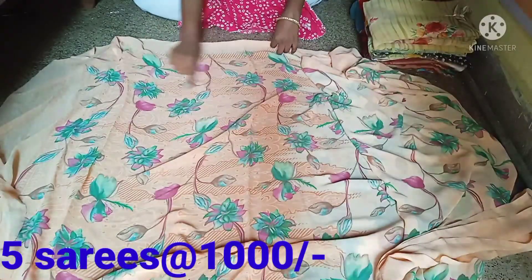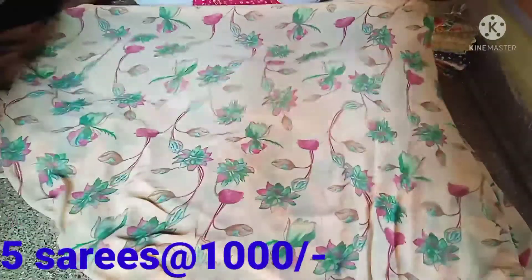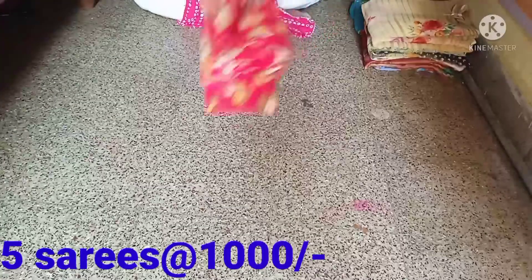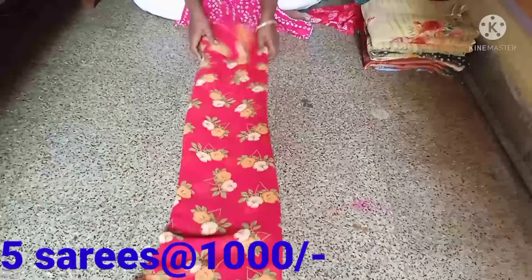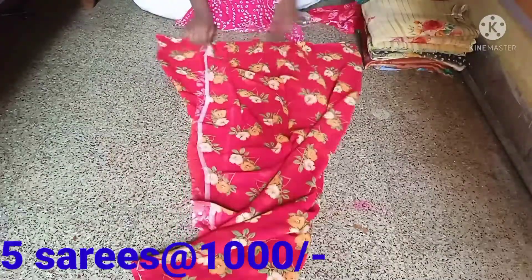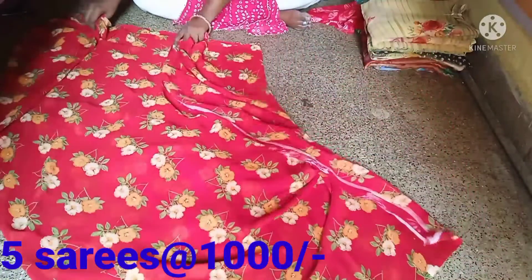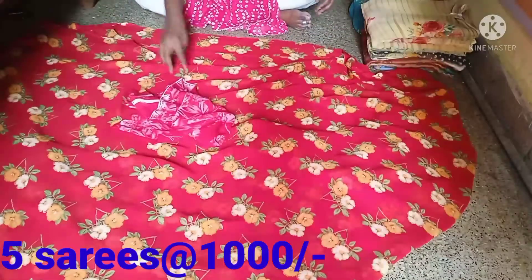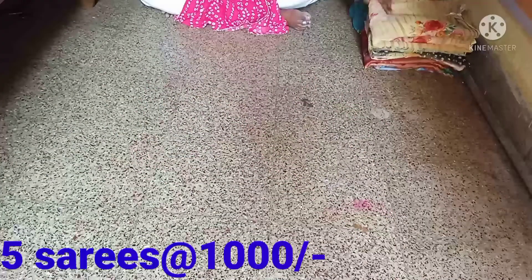Coral saree. It is dark — actually it is not dark, it is light. Coral saree. It is very smooth. Red color with other combinations. The fabric is running and the blouse is running with it.